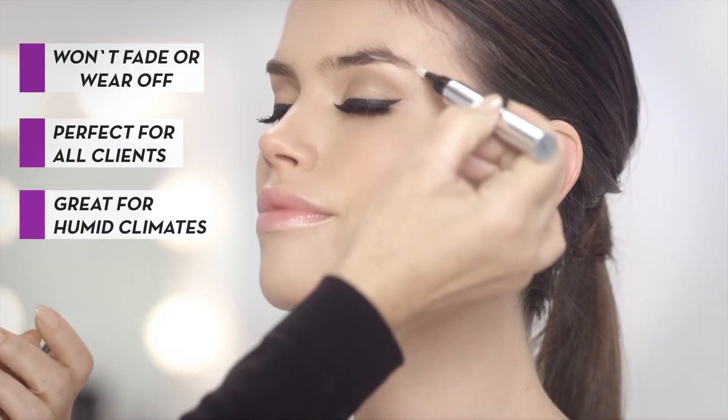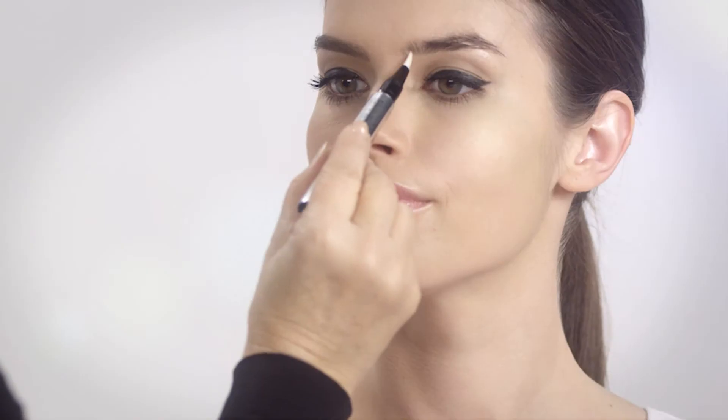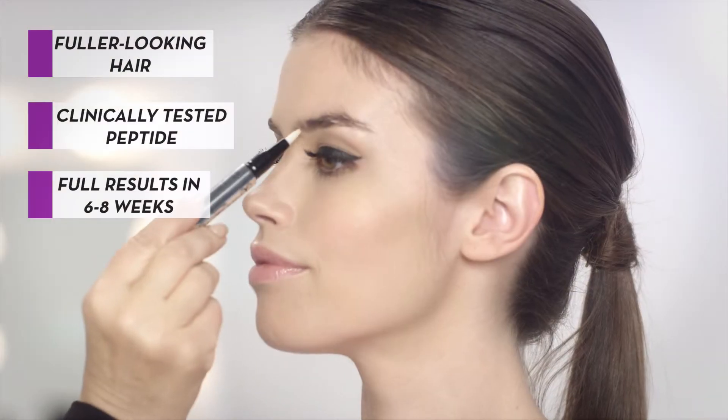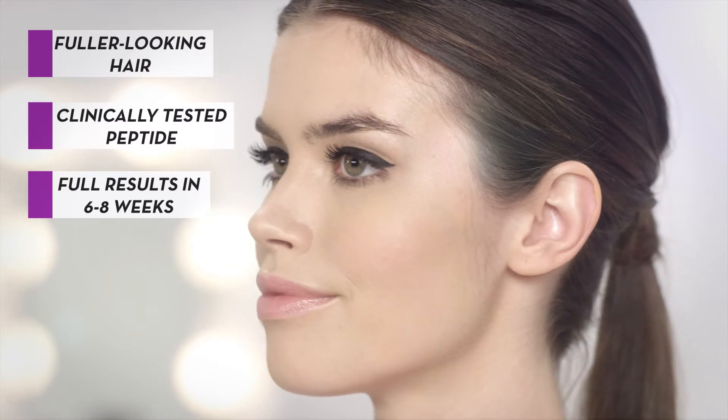All you do is brush it on clean brows in the morning and in the evening like so. Most clients with over-tweezed brows see full results in six to eight weeks and they absolutely are in love with their new brows.